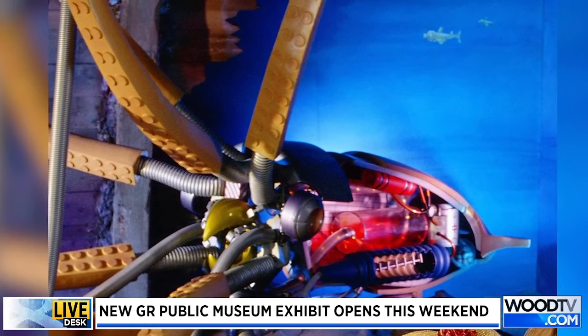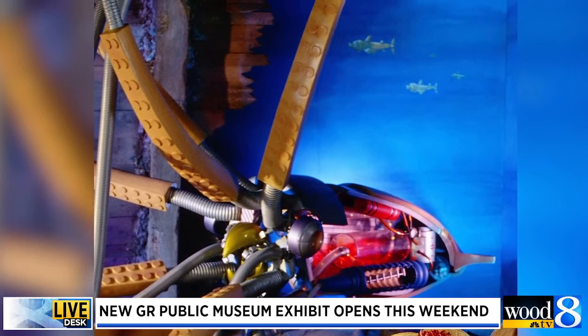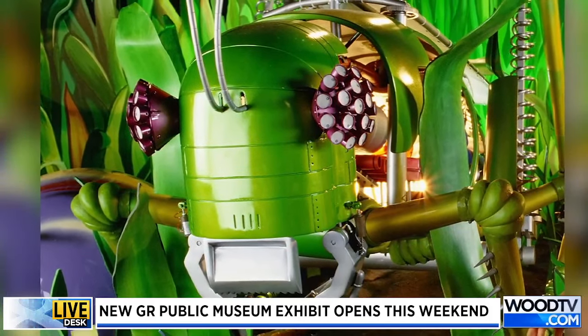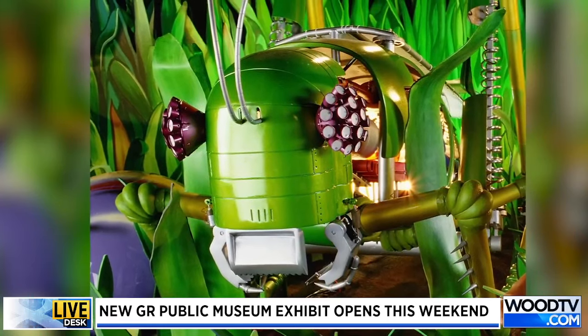Besides the actual robots themselves, which are going to be a treat for a lot of people, there are also a lot of hands-on activities associated with this exhibit. Can you go over just a few and highlight some that people are really going to enjoy?